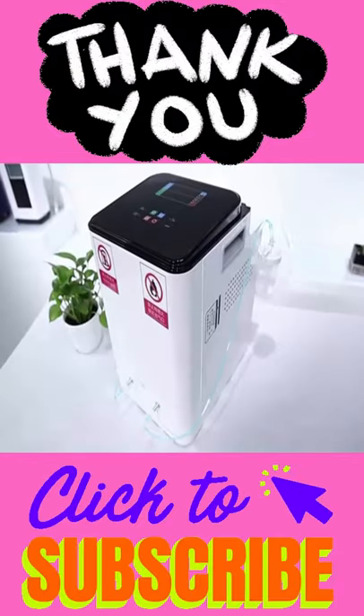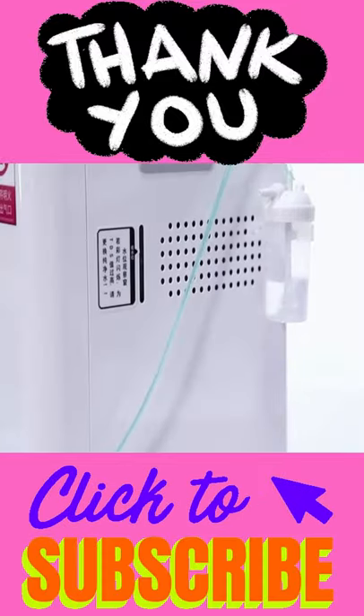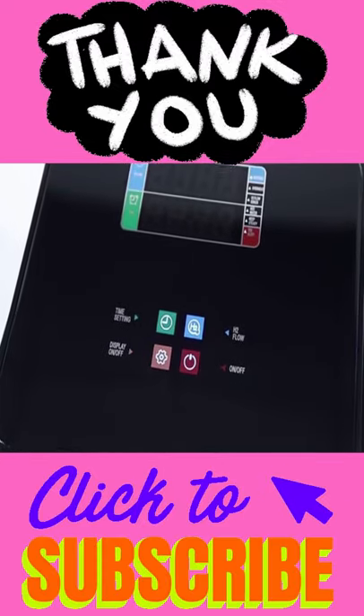Fifth product. Hydrogen generator inhalation machine with 300 or 600 milliliters per minute, 99.99% purity H2, low noise hydrogen water ionizer generator, SPE PEM technology.